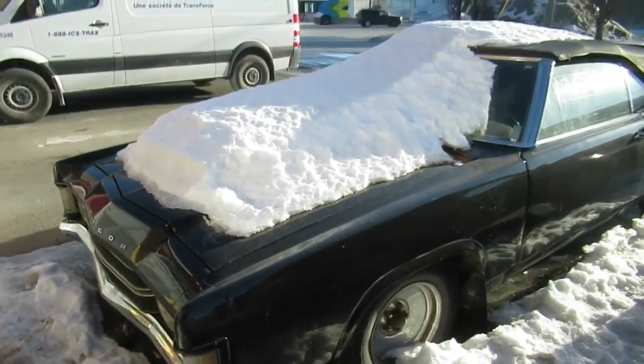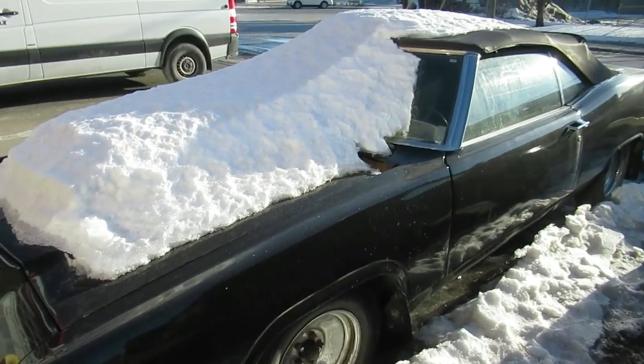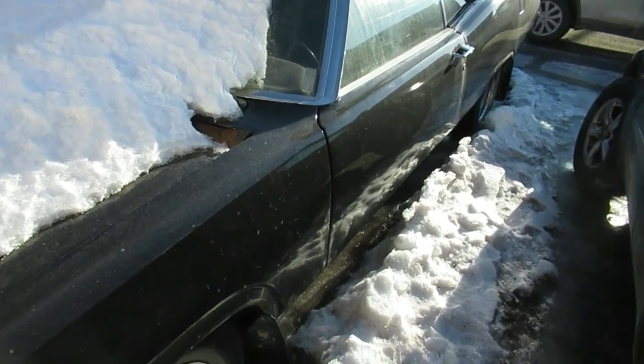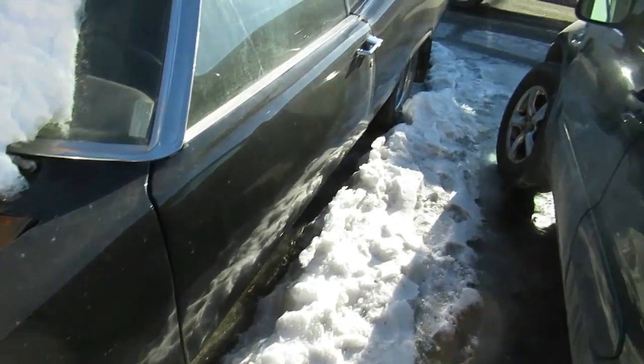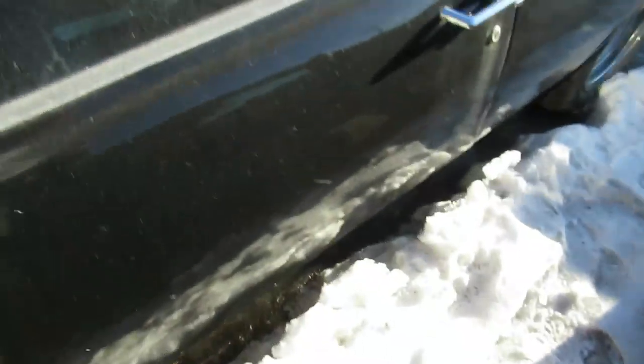I mean, I think the last time I saw one of these as a convertible was last year or the year before, at a show in Brossard — it was red. It would be neat if the owner actually saw this video, but I think he was actually selling that car.